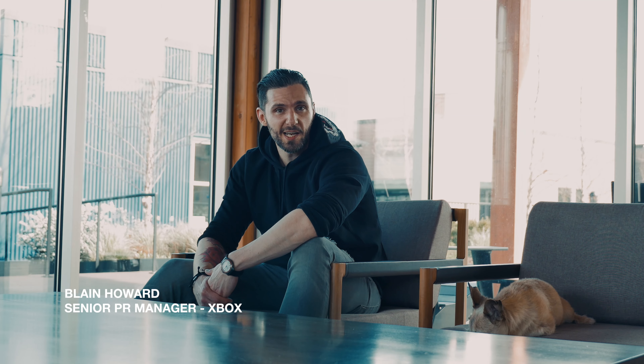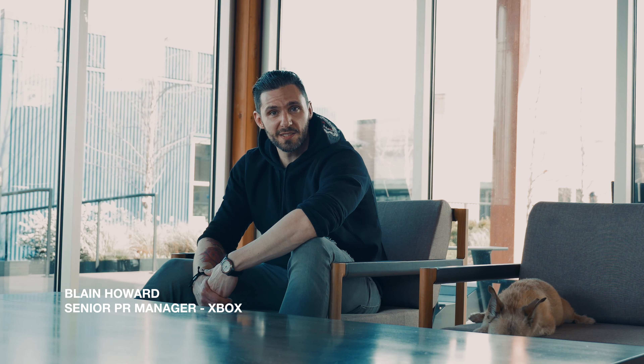What's up? My name is Blaine Howard. I'm the Senior PR Manager at Xbox. This is my buddy Crypto. I am part of the Video Game Sneaker Society and today I'm going to walk you through my sneaker rotation.